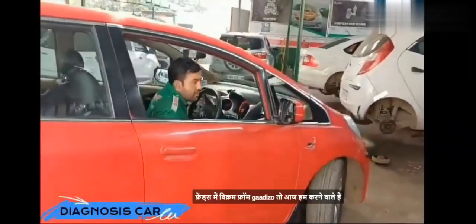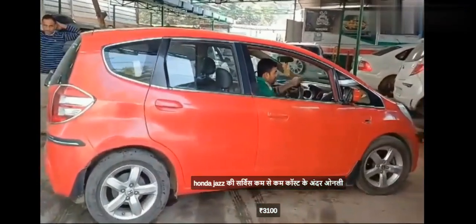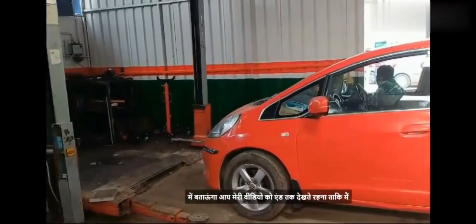Hello friends, I am Vikram from Gadi Josie. Today we are going to do a Honda Jazz service with a cost of only 3100 rupees, which includes engine oil. I will also show you two offers at the end of the video.